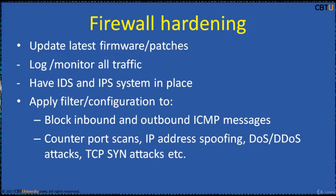Firewall hardening plays an important role as the first line barrier defending any network. Update the latest firmware and patches, and log and monitor all traffic inbound and outbound. Analyze for patterns of unusual activity.